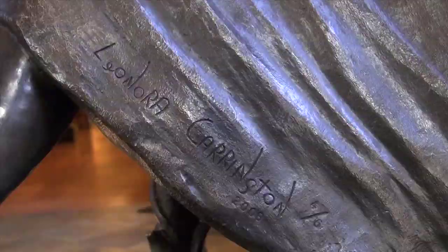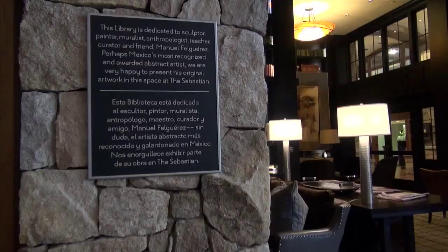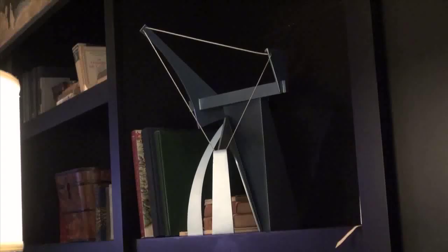Let's retire to the library, dedicated to world-renowned Mexican artist Manuel Felgueres. It's sort of like your own living room area, your own den, or a library in your own home. There are a couple of Felgueres' abstract sculptures in here, and he's known for his muralism of painting joined with sculpture.